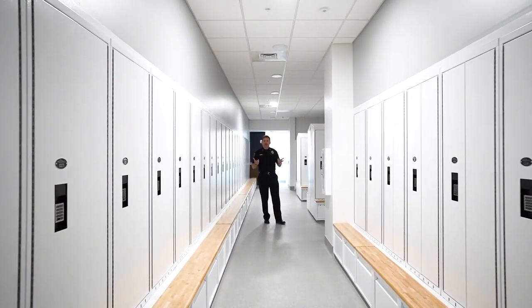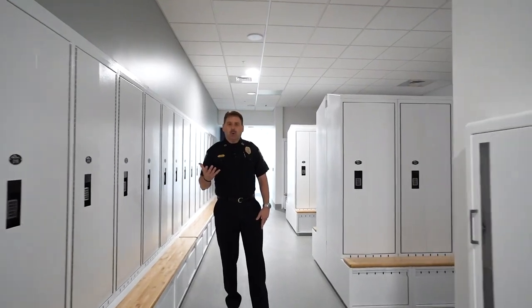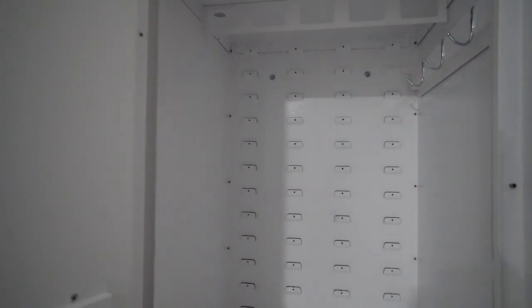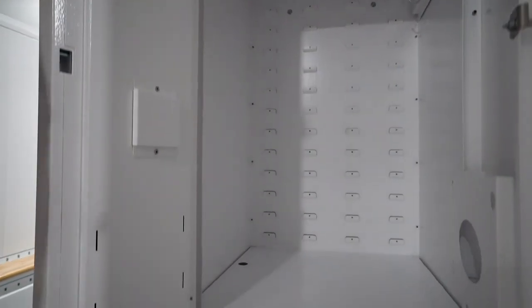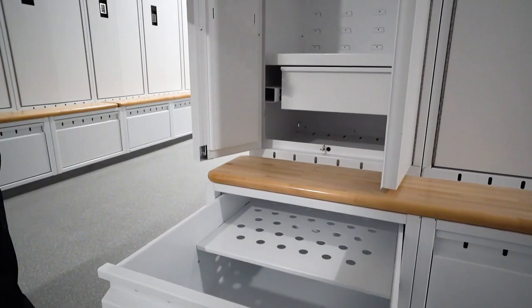This is one of two locker rooms within the police facility. We're standing in the men's locker room, and I want to show you what a wardrobe locker looks like. If you open these double doors, you'll see we have ample storage for hanging uniforms. You have a drawer here for smaller items, and if I pull this latch, it allows for a drawer underneath the bench.